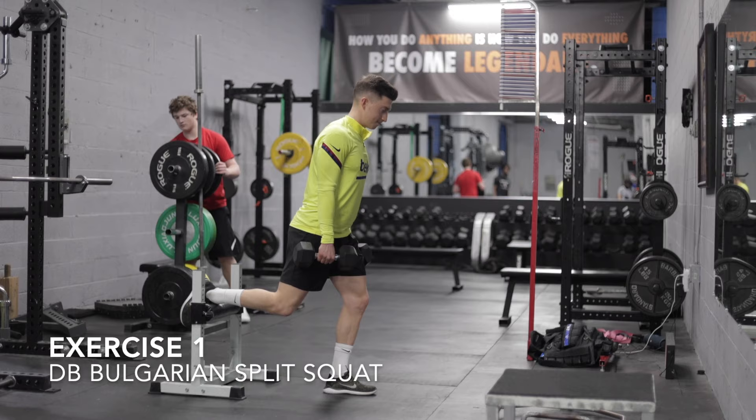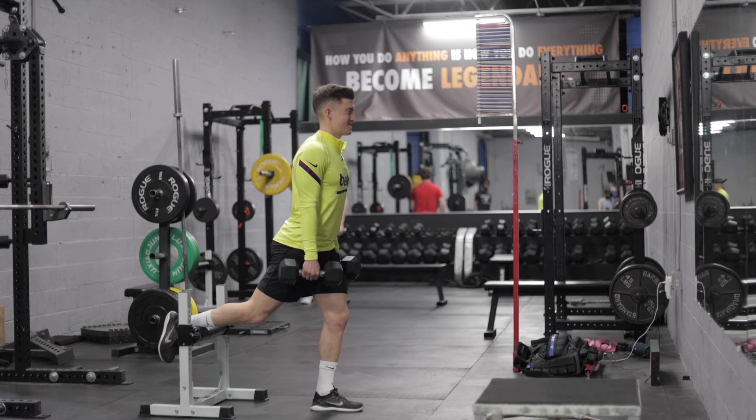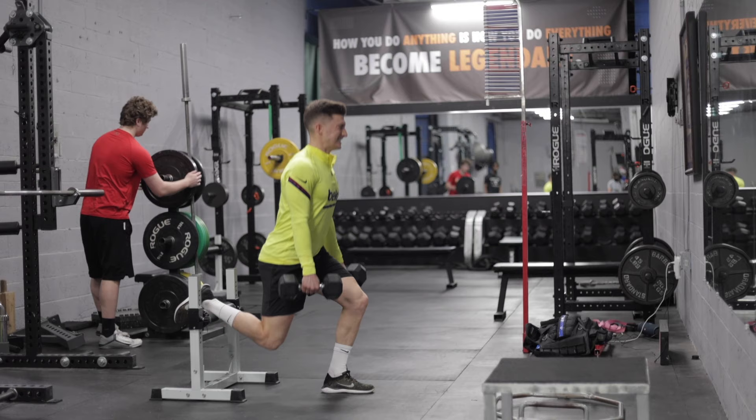Enjoy the video. So the first exercise is a Bulgarian split squat, which is obviously a single leg exercise — one of my favorite exercises, but also one of my most hated exercises because it's not easy. As you see here, I got one leg up on a bench or a barrel. I'm going down slowly on the eccentric phase, the downward phase, and exploding up through the ball of my foot as fast as I can, driving through the hamstring, the glute, and the quad.